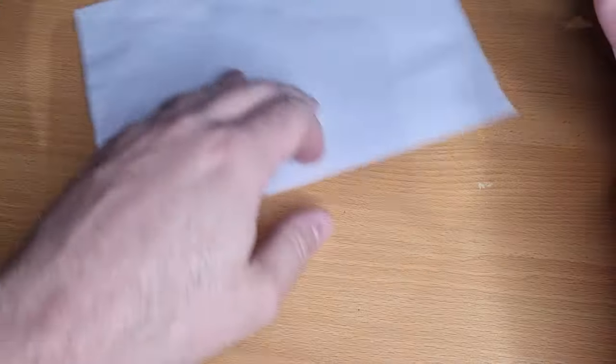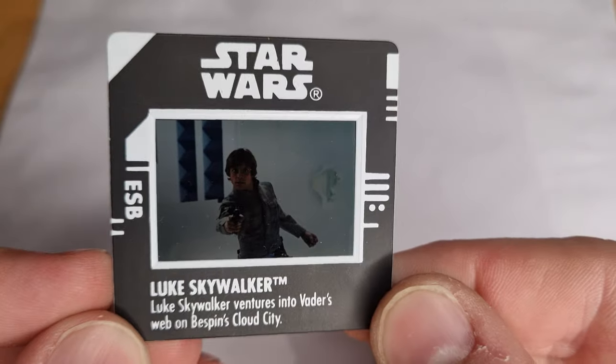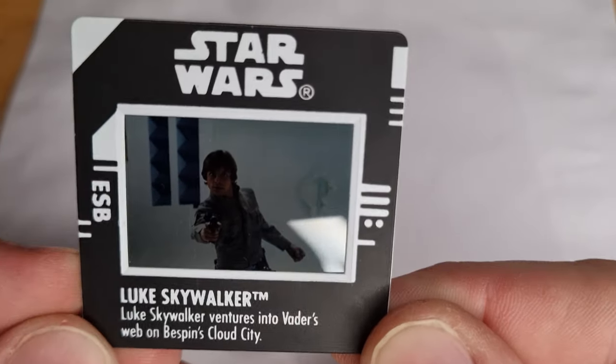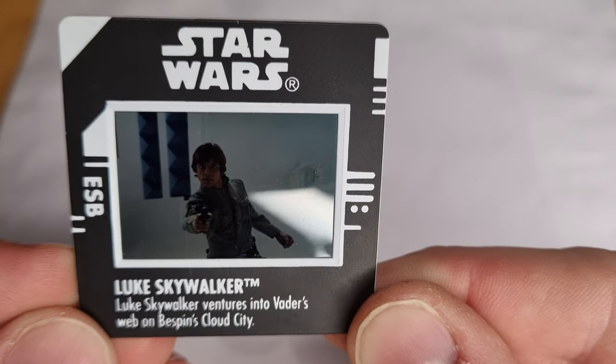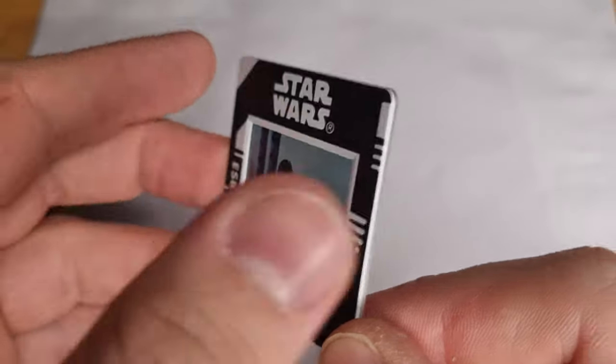I have prepared for you today this piece of white paper, so hopefully we can see through the slides and get a good look at what's happening here. I do have a stack right here. We're just going to have a look and take a look at the image if we get a good look through them. Here is Luke Skywalker venturing into Vader's web on Bespin's Cloud City.